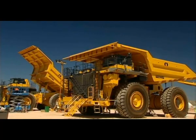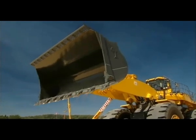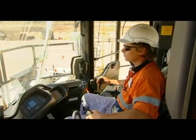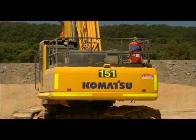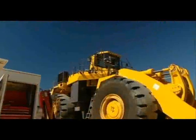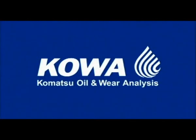Around Australia, more than 12,000 Komatsu machines are in operation in the mining, construction and utility sectors. For maximum productivity, each needs regular preventative inspection. That's why Komatsu has developed a specific condition monitoring system called KAWA — Komatsu Oil and Wear Analysis.